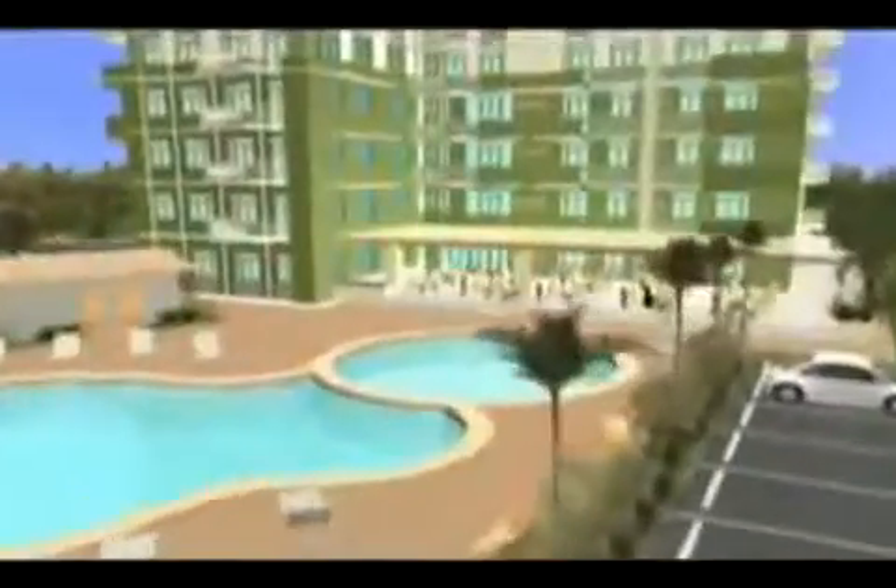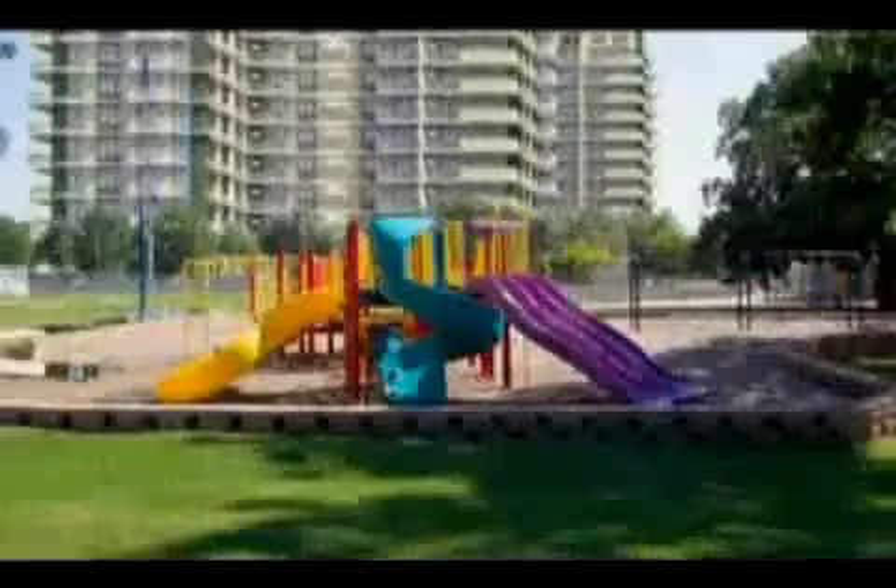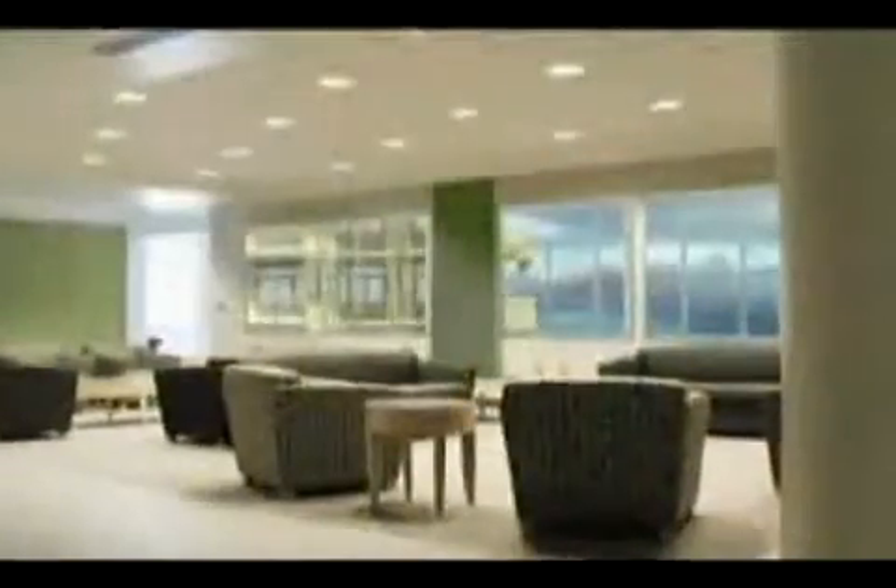Luxurious amenities include a clubhouse, swimming pool, alfresco dining, pocket parks, jogging paths, and even a sky lounge.